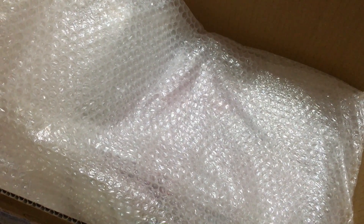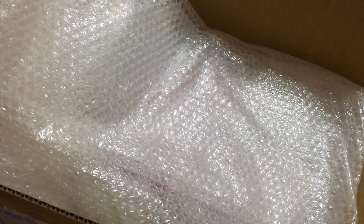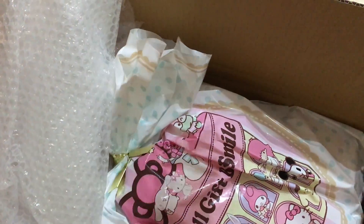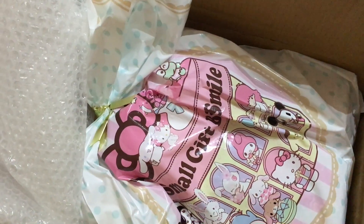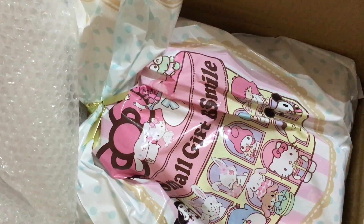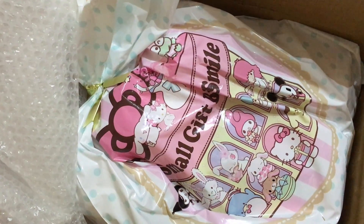Hey everyone, today I'm going to be doing an unboxing of my Pokemon Fukubukuro, which is the lucky bag from the Pokemon Center in Japan. The package just arrived today. I also have a second Fukubukuro to open — this is the Sanrio one that I got from the Sanrio online website, and it will be opened in another video coming up on my channel really soon.